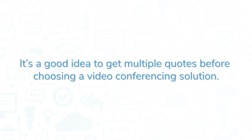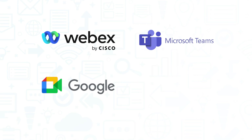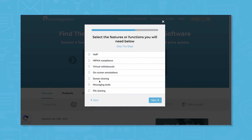It's a good idea to get multiple quotes before choosing a video conferencing solution. If you're interested in Zoom, you might also want to consider Cisco WebEx, Microsoft Teams, Google Meet, and GoToMeeting. Still not sure if Zoom is right for you? Use our product selection tool at TechnologyAdvice.com to get a free list of video conferencing software recommendations.